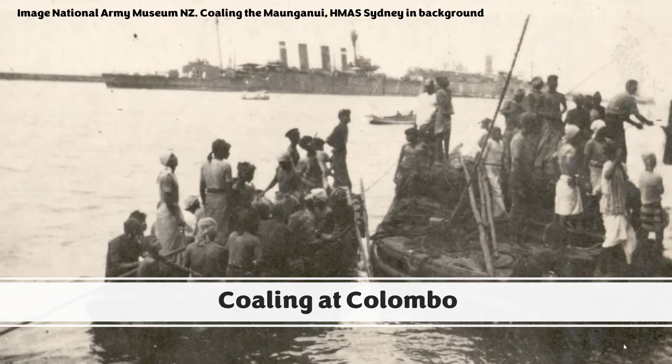This photo shows some of the ships refreshing their coal supplies while at Colombo. Again, it's special to me because it was taken from my grandfather's transport. It shows native labourers — or coolies as they called them — bringing coal to the side of the ship. In the background you can actually see HMAS Sydney, who has now returned and rejoined the fleet after her battle with the Emden.